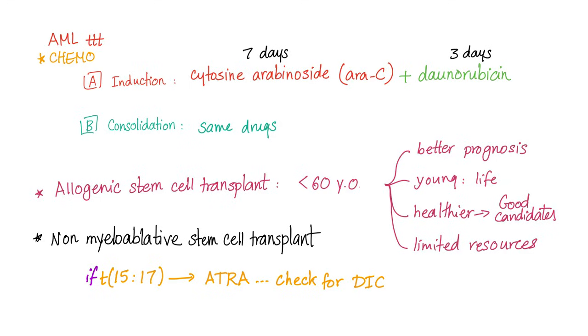For the induction phase, give cytosine arabinoside for seven days plus daunorubicin for three days — seven plus three equals ten. For consolidation, we use the same drugs.